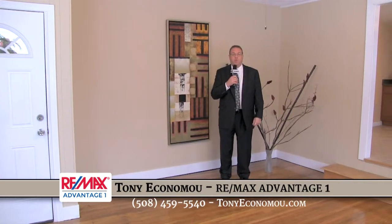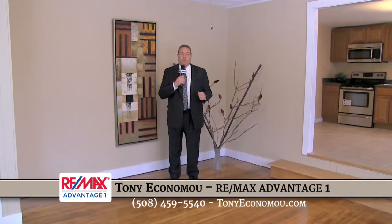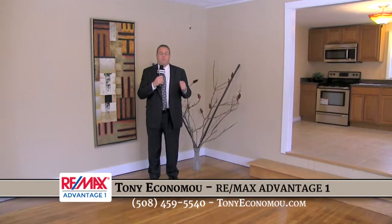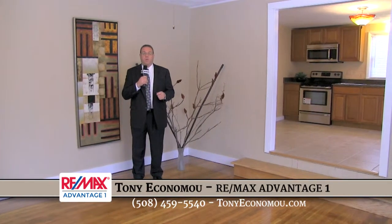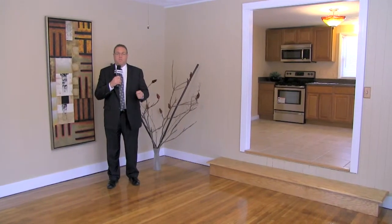Hi everybody, my name is Tony Economu and welcome to Real Estate TV. Today I'm going to show you a beautiful home in Oxford, Massachusetts, which offers easy access to the highway. If it's a starter home you're looking for, this is the one for you.